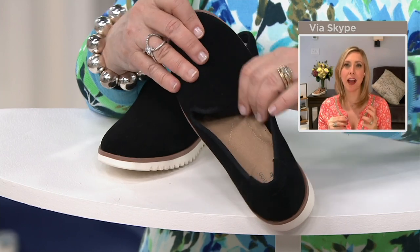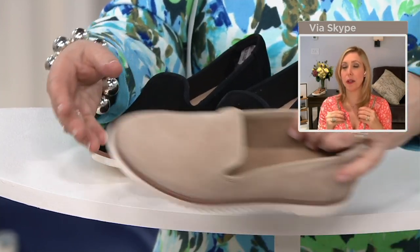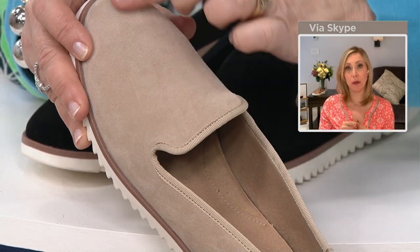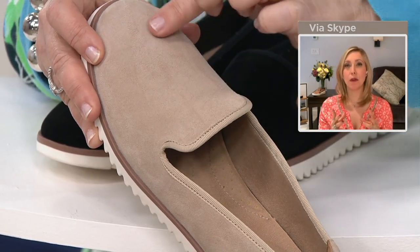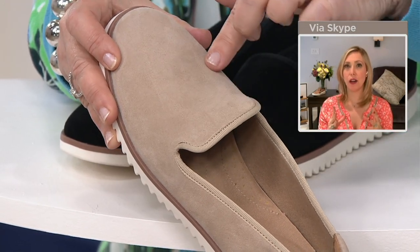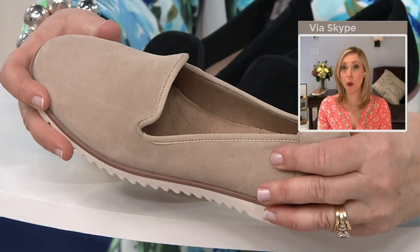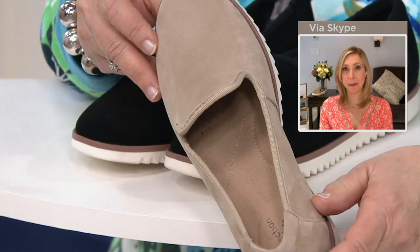It's called a Venetian style loafer because it's not adorned — it doesn't have like a penny loafer slip or anything like that. But that suede has been awarded from the Leather Working Group, which is a committee that makes sure all the tanneries are working to the highest standard. This suede has been awarded a medal from that. It's so buttery soft.